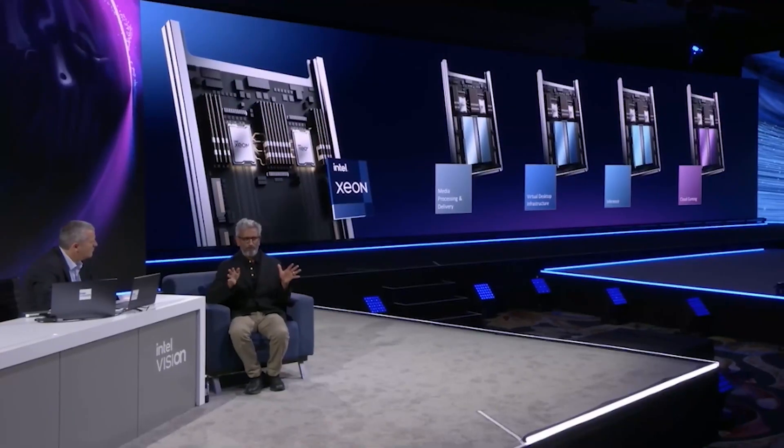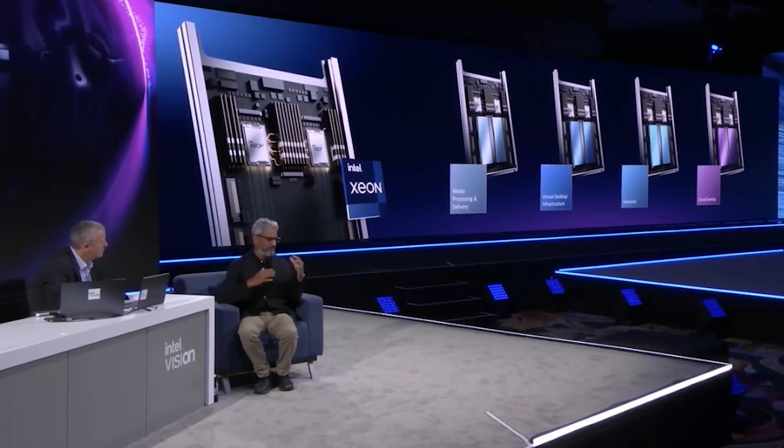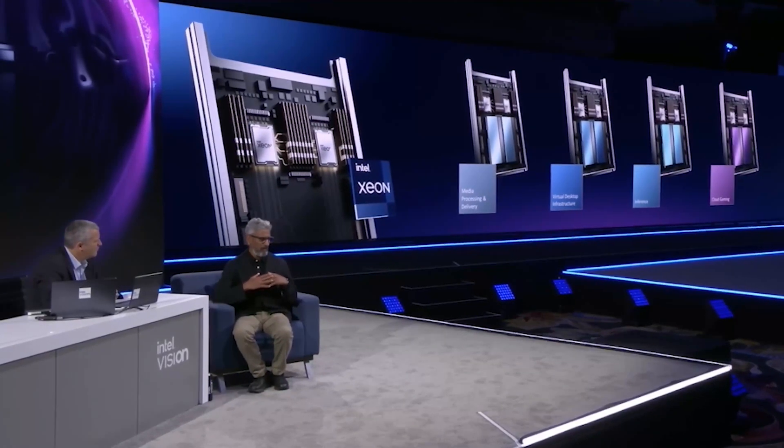We are no strangers to video because the Xeon platforms have been the gold standard for video processing for a long time. In fact, practically every software stack for video processing is first implemented on Xeon. But these new use cases demand new hardware acceleration because they're real-time and AI.